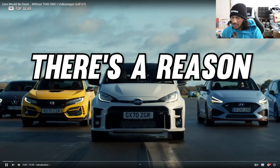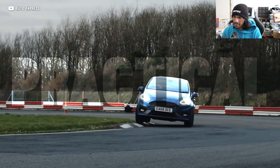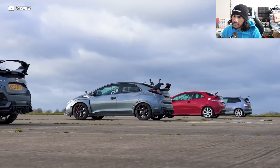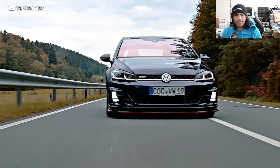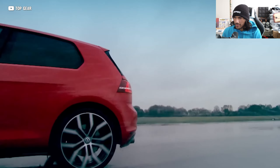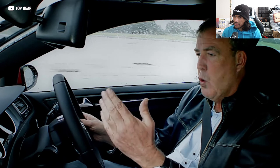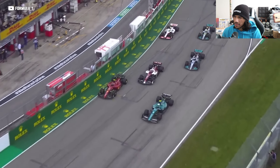There's a reason us enthusiasts love a hot hatch — they're fun, practical daily drivers that can do almost anything. But there's one hot hatch that started it all. For more than 40 years it made its name as the only car you'll ever need, a hot hatch so good Jeremy Clarkson himself chooses it as his daily driver. Even F1 drivers love it.